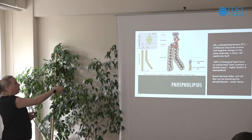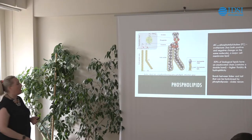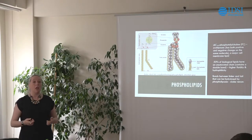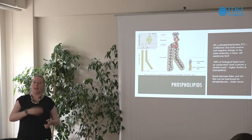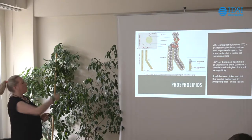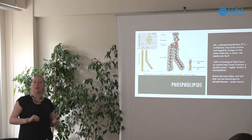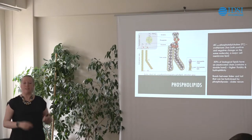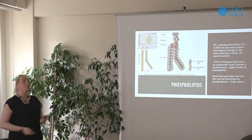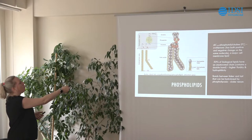The bonds in the linker and tail region are also really important. For those with a chemistry background, these are ester bonds — SN2 esters. Interestingly, if you get bitten by a snake, the reason it breaks all your cells up and gets toxins into your body is that snake venom contains an enzyme that attacks the linker region in phospholipids: it cuts the tail off and the membrane breaks open, allowing the venom to get into your cells. We can actually use this in the lab to create different structures by cutting tails off lipids to promote different structures.